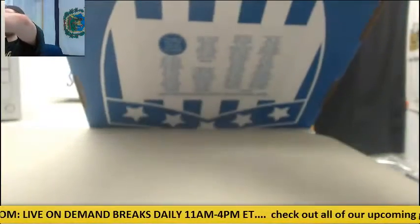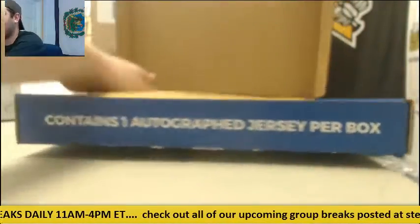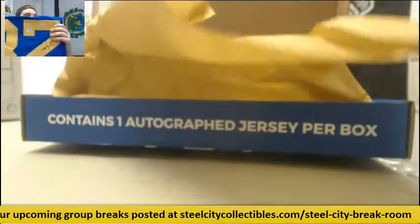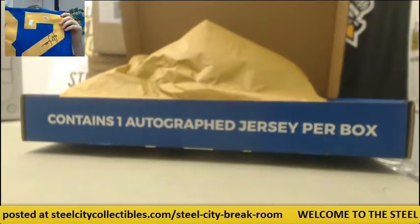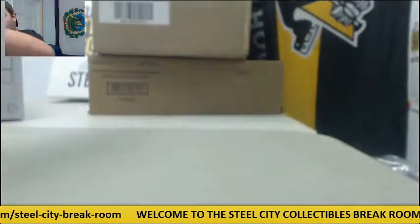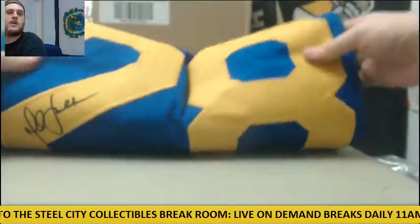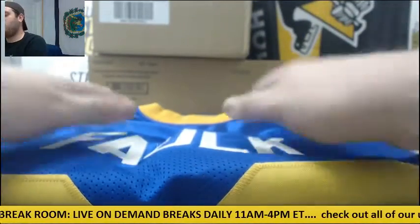All right, what do we got? Beautiful jersey right here — Marshall Falk for the Rams. Always love Marshall Falk on that beautiful Rams jersey. Let me get a better look at it. Just a beautiful looking jersey right there. So Marshall Falk, Patrick Waugh, and Gordie Howe. Nice stuff right there.